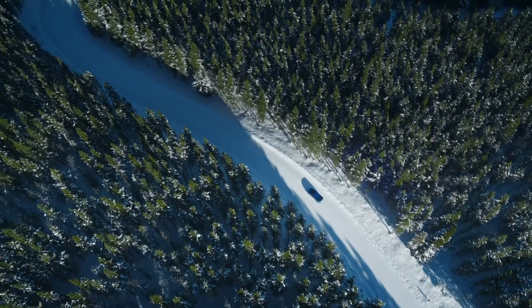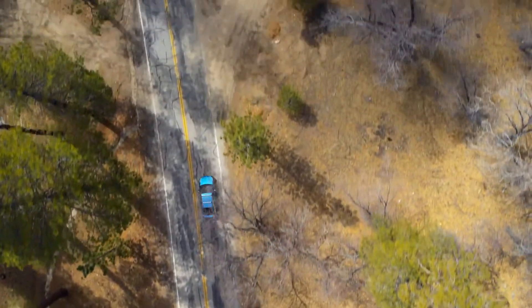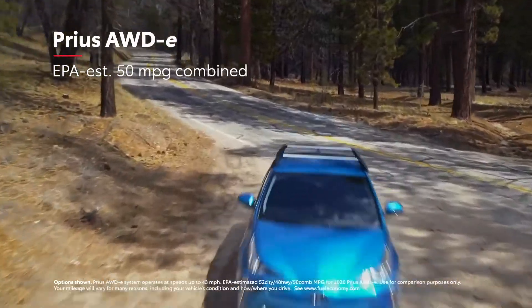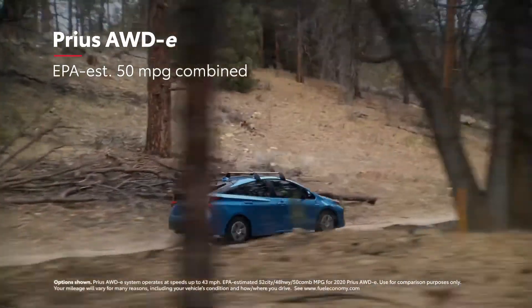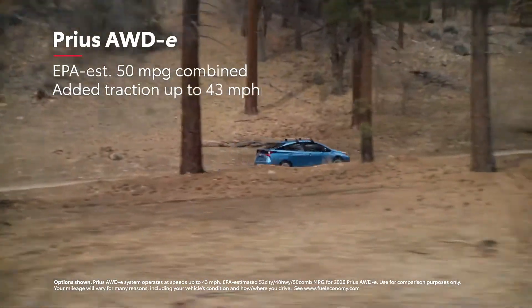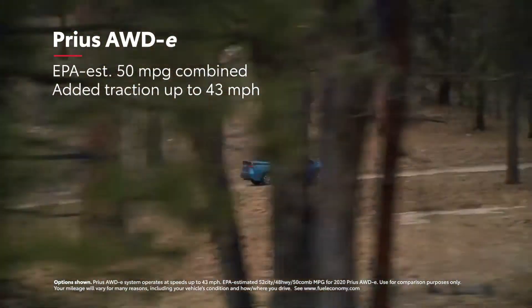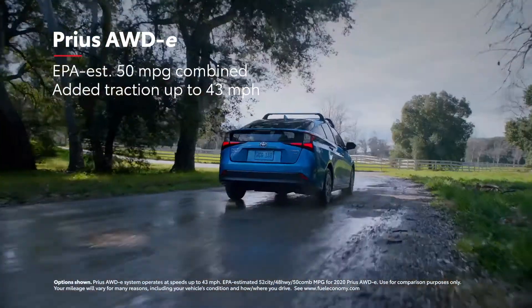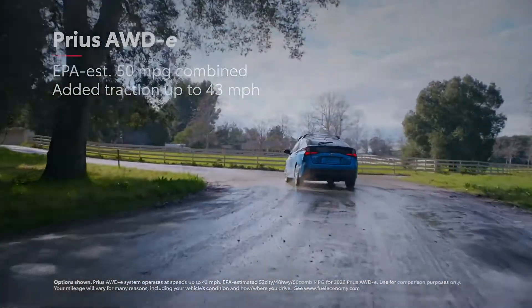In fact, Prius is the most fuel-efficient vehicle equipped with AWD, boasting an EPA-estimated 50 miles per gallon combined while still offering the capability to trek through challenging conditions. This AWD relies on an on-demand system with an electric motor that only powers the rear wheels when needed, and it can operate at speeds up to 43 miles per hour.